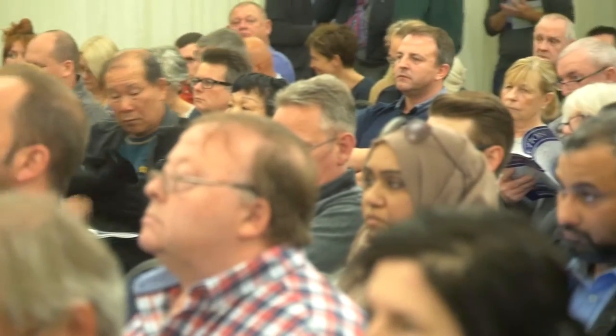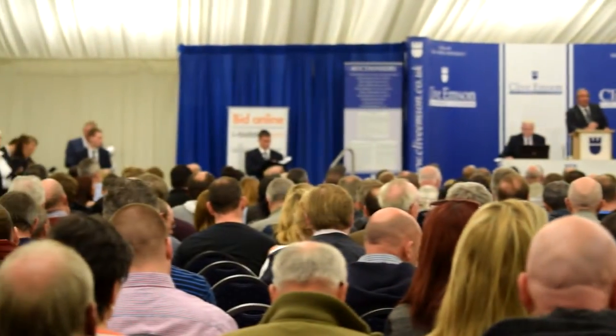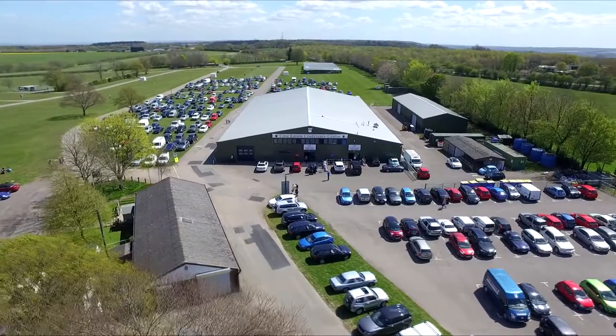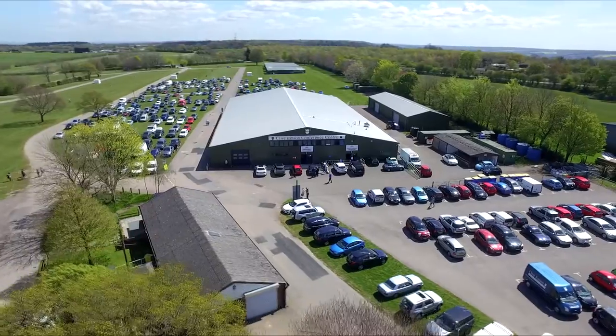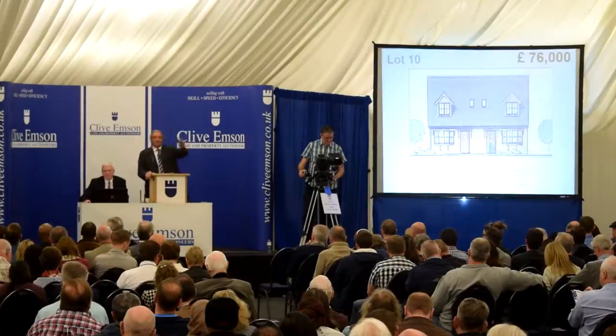95 if you wish — 95 I'm bid, 95 I've got, 98 now if you like. At £108,000 — yours at the back.